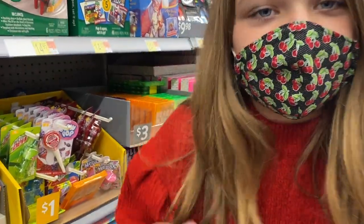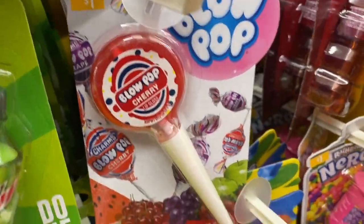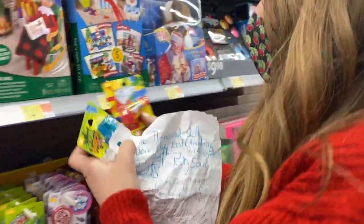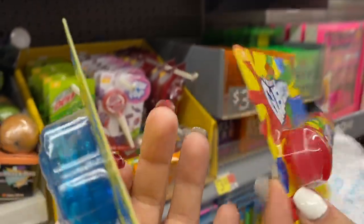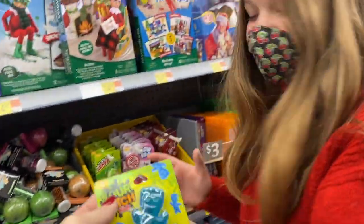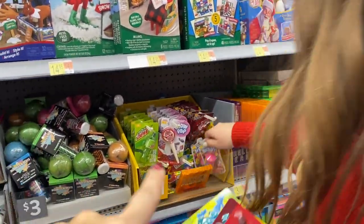Guess what I just found — adorable lip glosses! Look, there's Mountain Dew, there's glow pop, Dr Pepper. So my friend Taylor, she likes Dr Pepper — I was like, that's perfect! And they have the flavor of Dr Pepper — yeah, they smell like it. All right, perfect. I need one more... the nurse lip gloss is really cute. Okay, that's perfect.